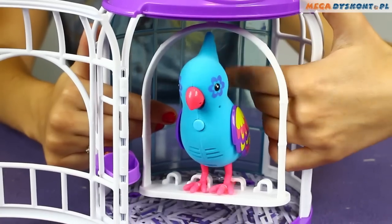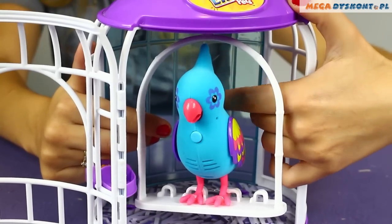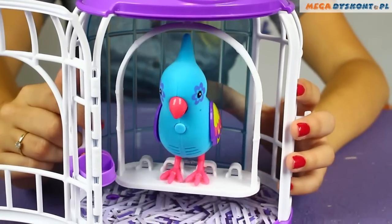As you can see here, we have the food for him and he hangs on his swing. As you could hear, he just said something to us and he is sitting on his swing.